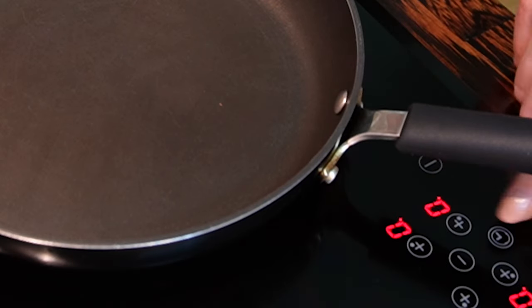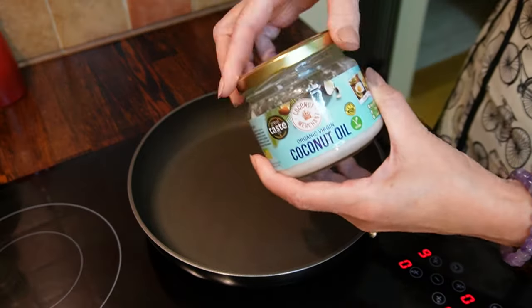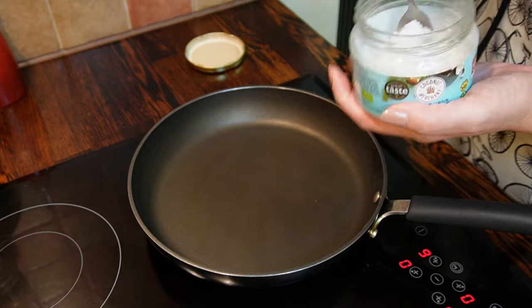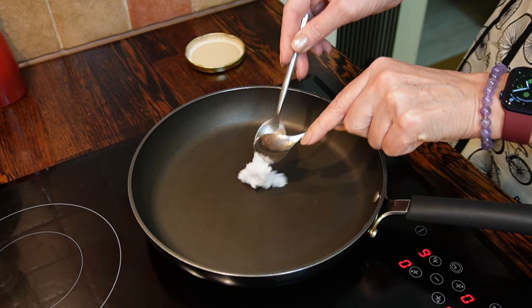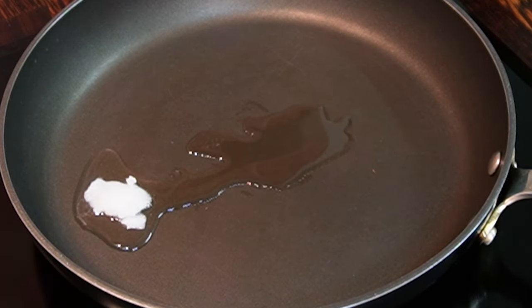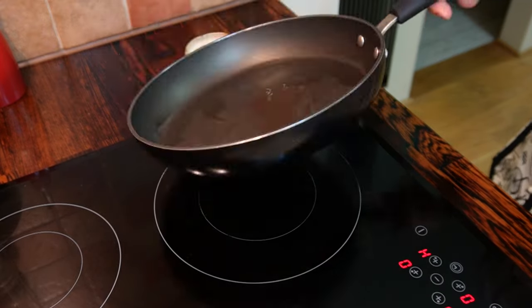Put a frying pan on medium-high heat — I'm using setting 6 with 10 being the highest. Add coconut oil to the frying pan; one teaspoon will be enough. Wait until it is fully melted and evenly distributed.